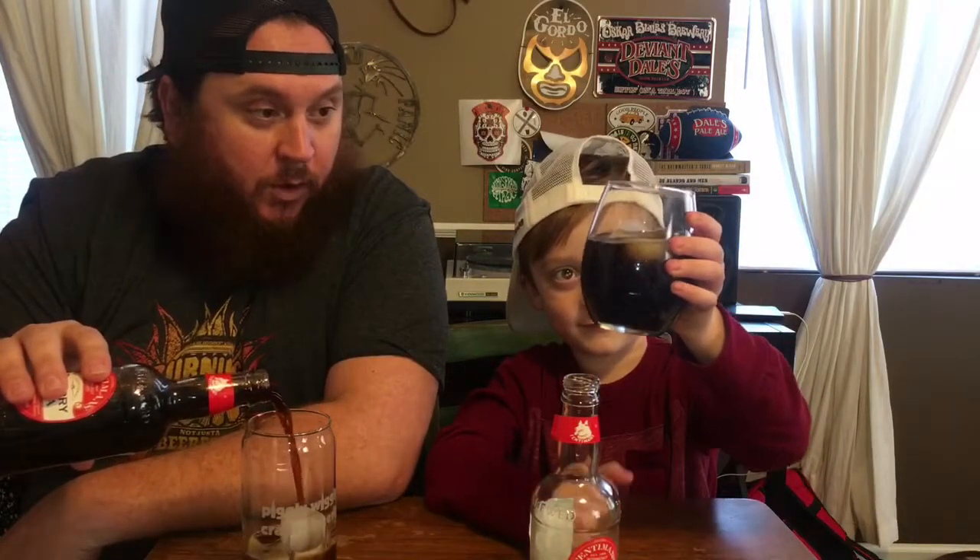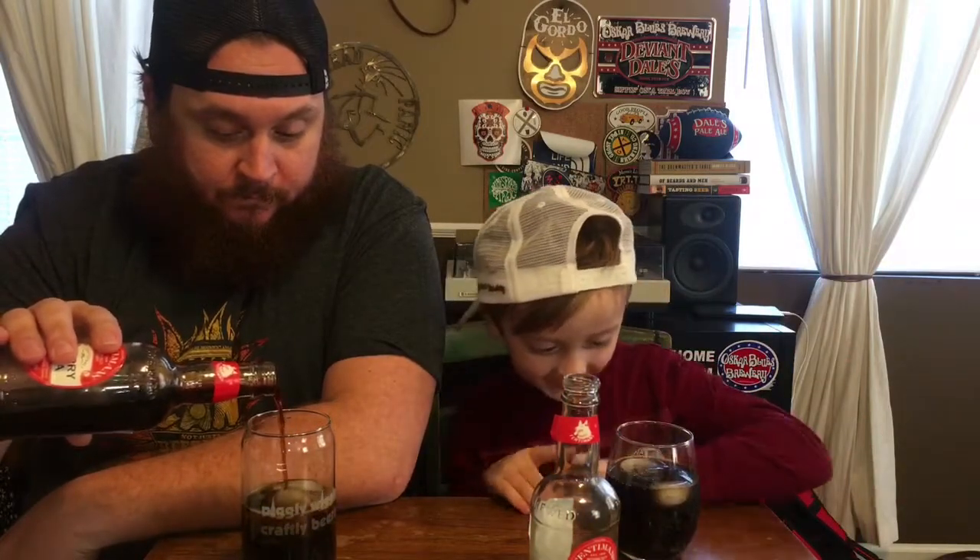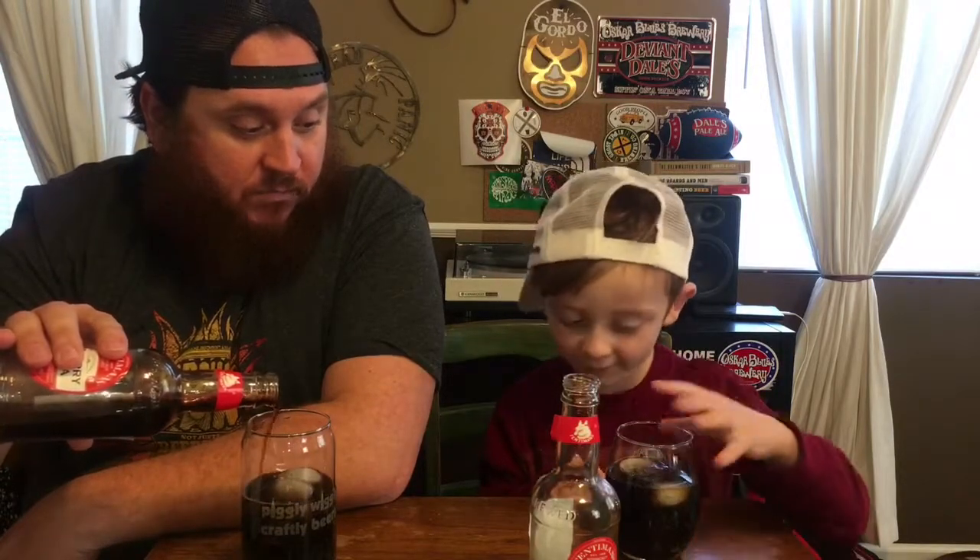Alright, hold it up — let everybody see what it looks like. What does that look like to you? What color is it? I think it's like brownish, blackish. Brownish black? Yeah, I think so.